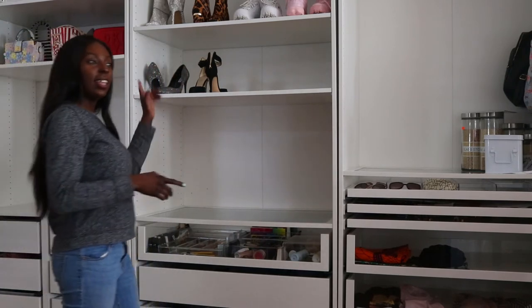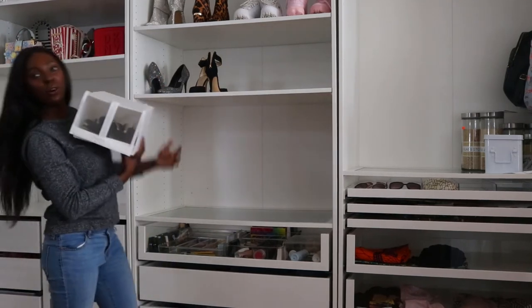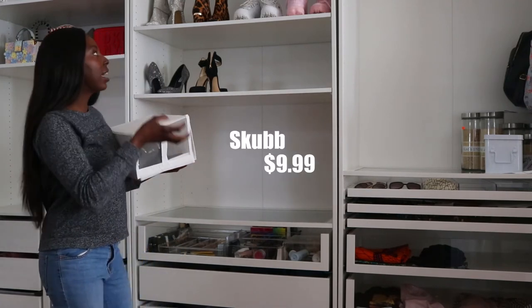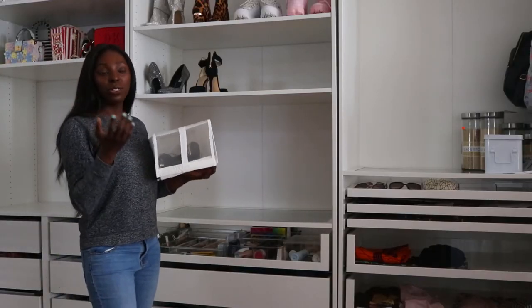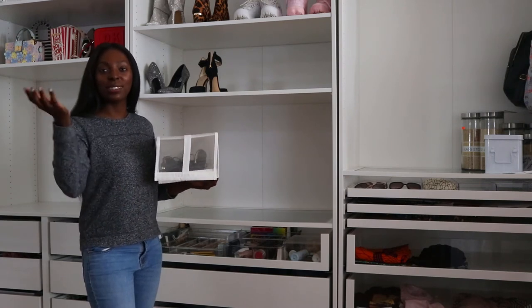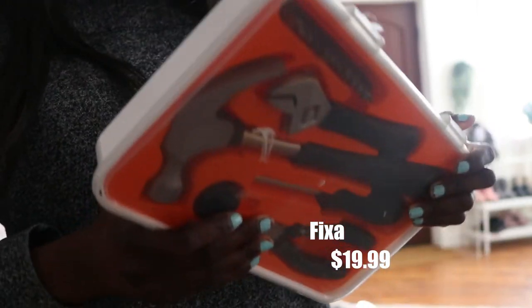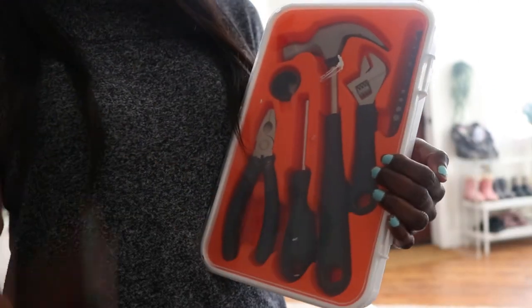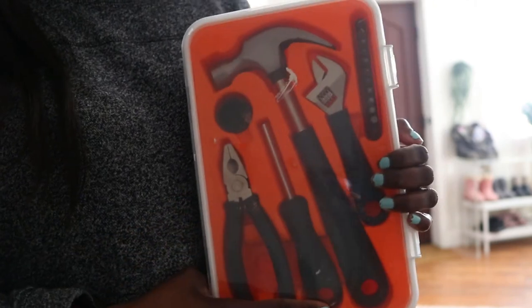Let me know if you want to see a closet tour of what I have in here — I will do that. I also got a shoe box for this area because the PAX system is right in my living area, so I needed something that's pleasing to the eye. You don't want to see shoes all over the place, especially right next to the kitchen. I also almost forgot to show you this toolbox I got from Ikea — it's called the Fixa. It's a lifesaver when you're doing a lot of DIYs and building furniture, especially if you're buying a lot of Ikea furniture. This should be something you must have in your home.